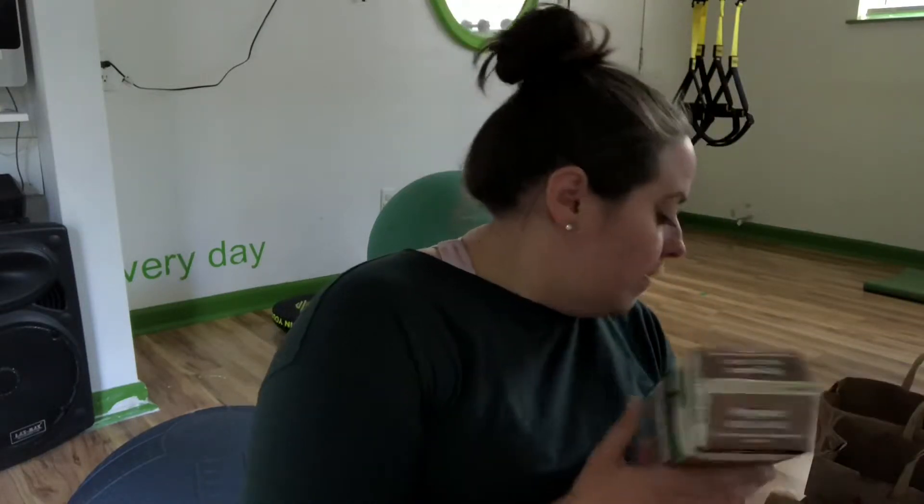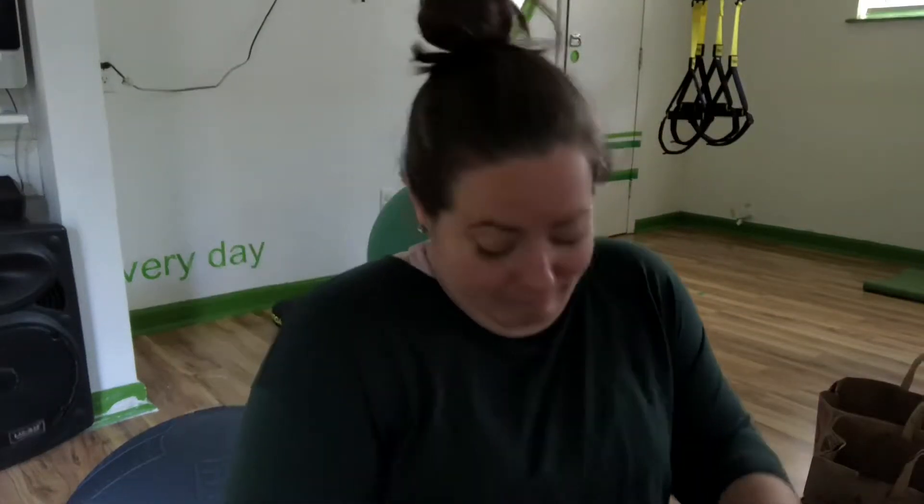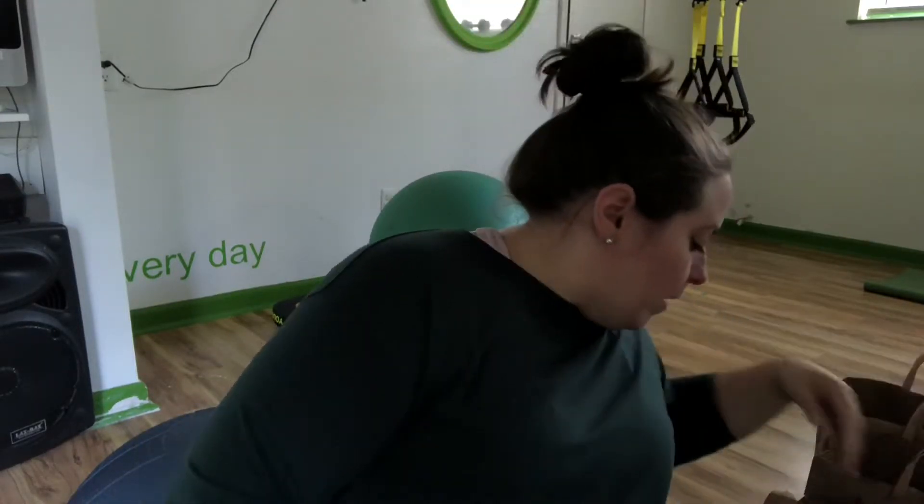We got half and half — 32 two-tablespoon servings. I probably get through four to six tablespoons in my coffee every day, so we might drink all that in a week. I'm not scared of the saturated fat. We also got cream cheese — it's not my favorite cream cheese but I also don't love going to 100 grocery stores.